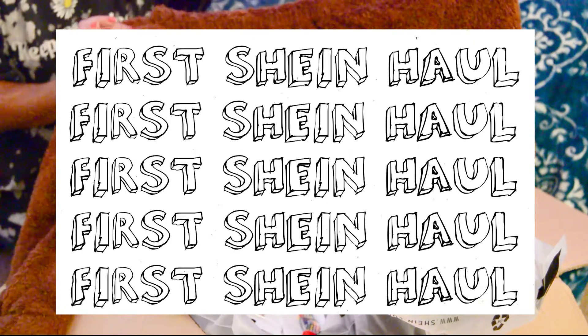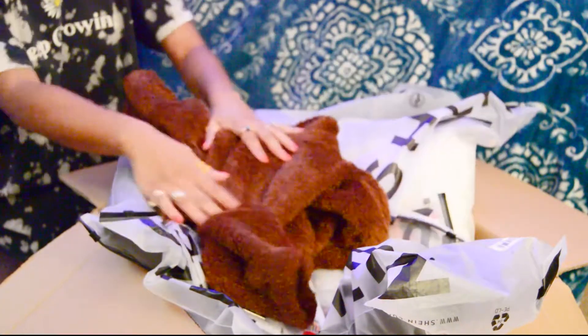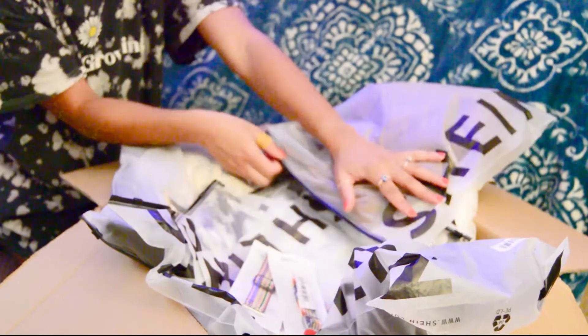Hello YouTube! This is my very first Shein haul video. I've ordered a lot of stuff from Shein over the past year or so and I just wanted to do a review on the stuff that I bought recently.